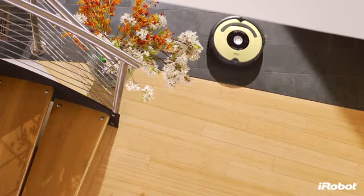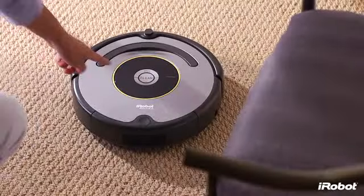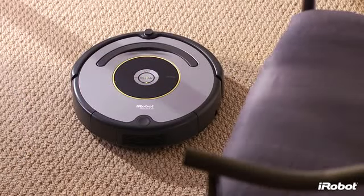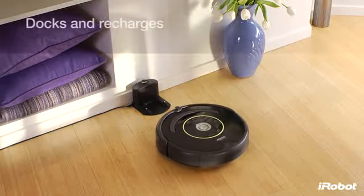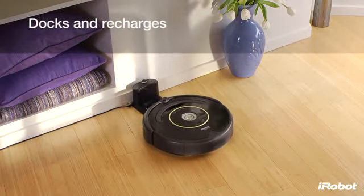Roomba is easy to use and starts working for you at the push of the clean button. Roomba returns to its home base to dock and recharge between cleanings.